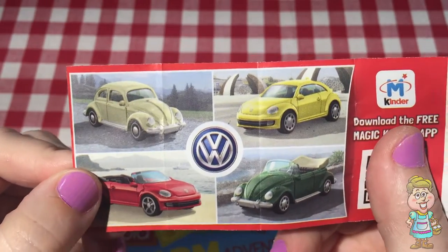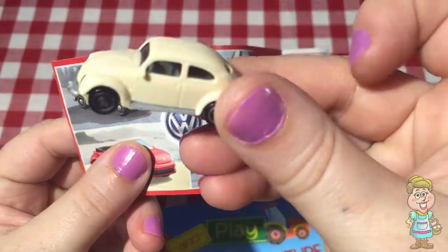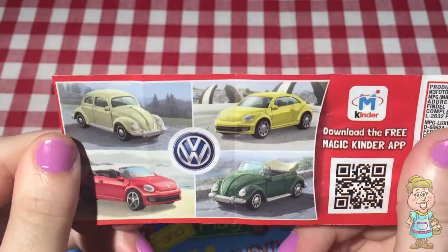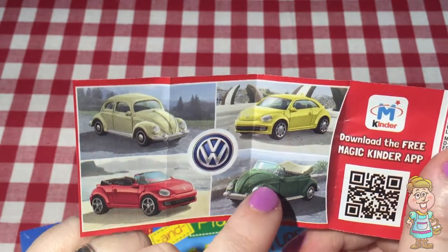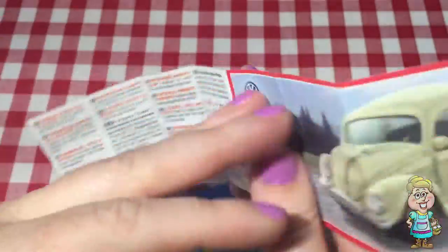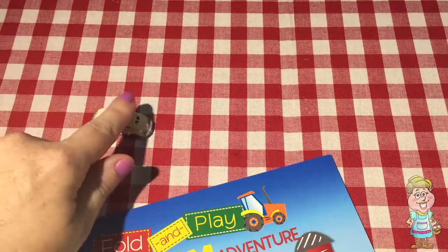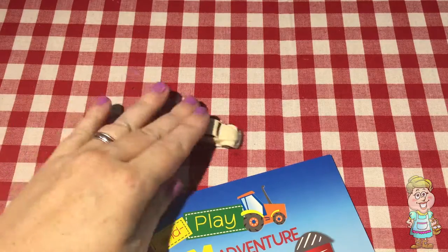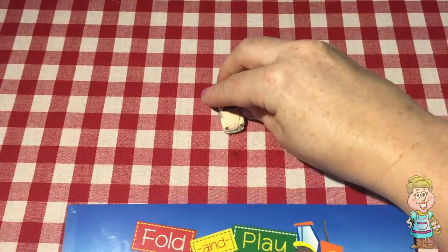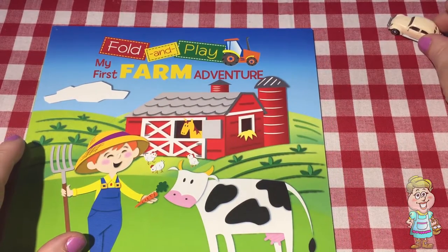So we could get all of these different cars. There's an old, old fashioned kind of slug bug, which is what we got. You can get a convertible old fashioned slug bug, and then a newer slug bug, and a convertible newer slug bug. Those are cool. Does it go? It does, it works. It drives everywhere. Does it drive to the farm? It does. We'll park him right here.